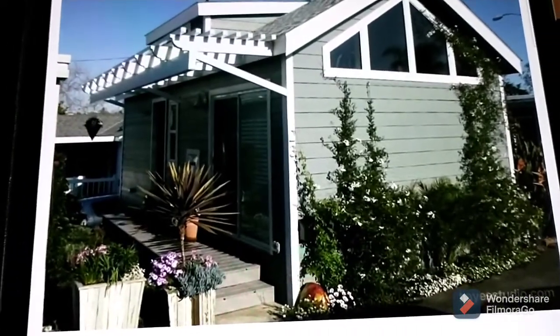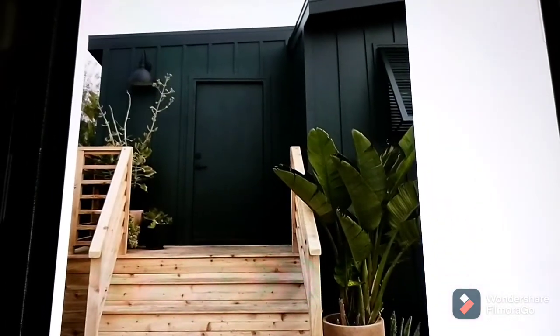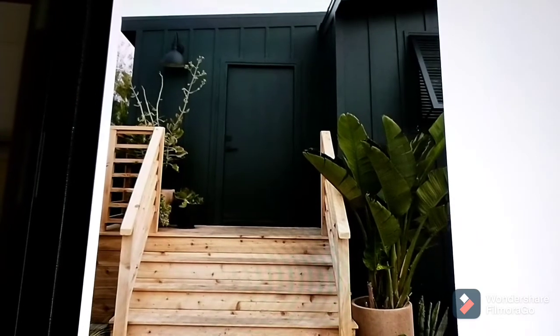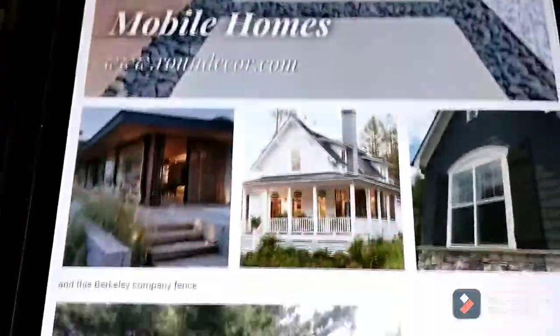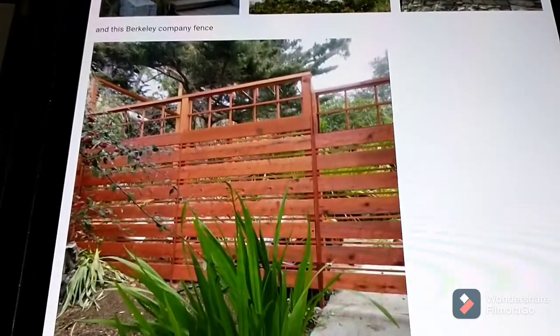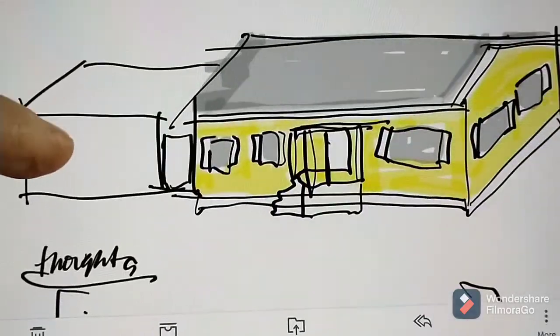My sister-in-law sent over her mood boards and I kind of like her ideas. I was navigating away from just the monochromatic grey, but it's kind of cute on some of these little places. So maybe we're just going to be bringing trendy. Here's some of the things I've been thinking.